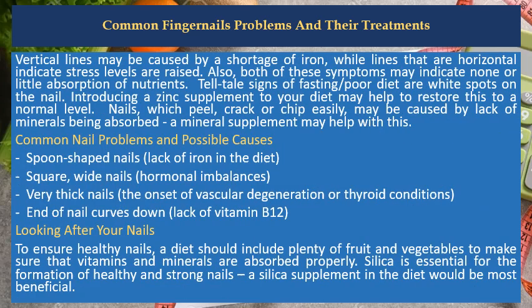Vertical lines may be caused by a shortage of iron, while lines that are horizontal indicate stress levels are raised. Also, both of these symptoms may indicate none or little absorption of nutrients. Telltale signs of fasting or poor diet are white spots on the nail. Introducing a zinc supplement to your diet may help to restore this to a normal level.